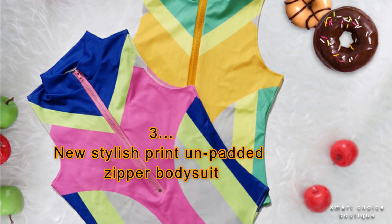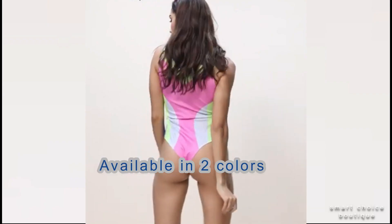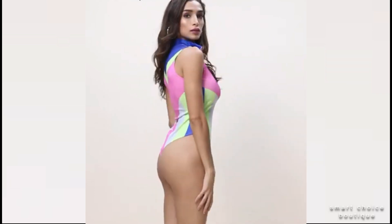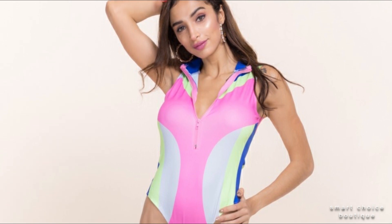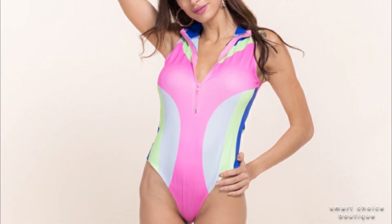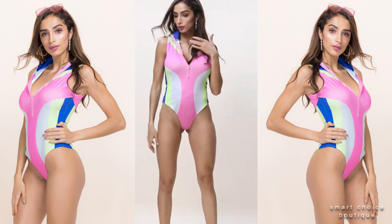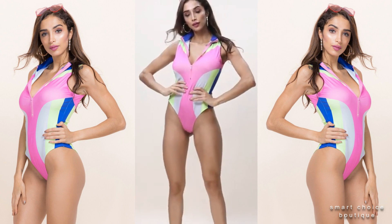No.3: New Sneak Printed Unpaired Zipper Body Suit. The dress is pretty for your daughter — I think I will take in the neckline a little higher for her. Other than that, she is in love.